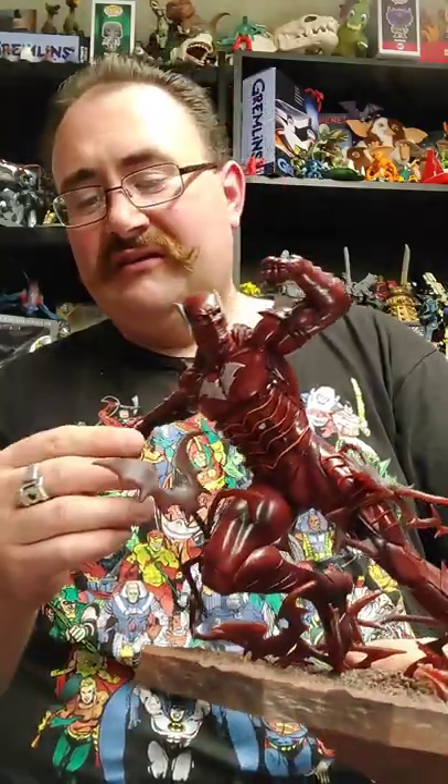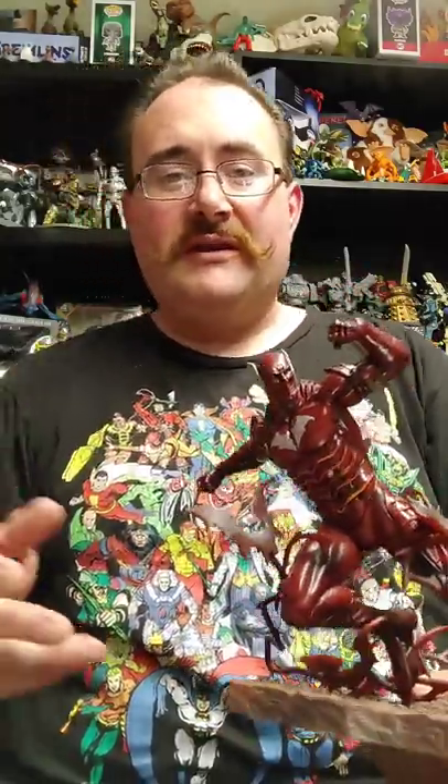Most of my DC comics consist of the older Superman, the older Batman, and a few Wonder Woman — but mostly Marvel. I'm a Spider-Man fan myself. I'm just a poser wearing DC.